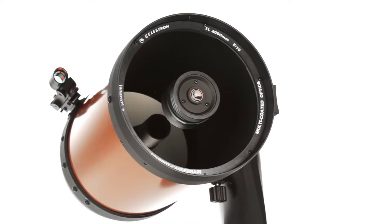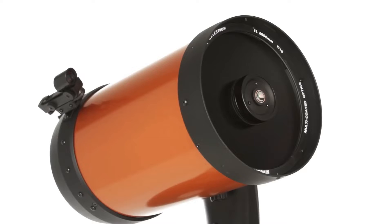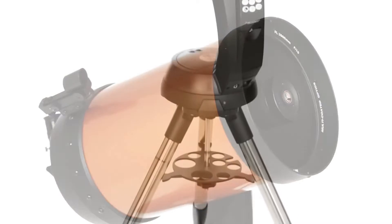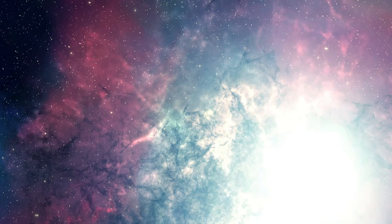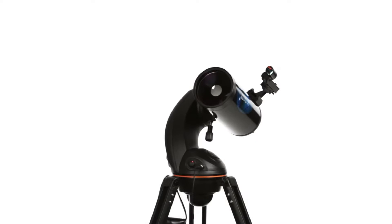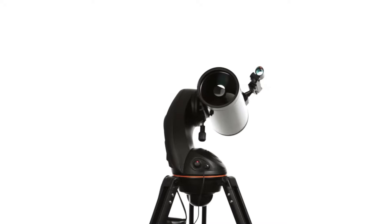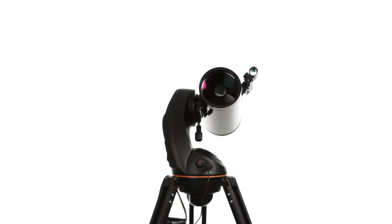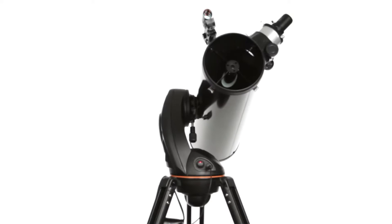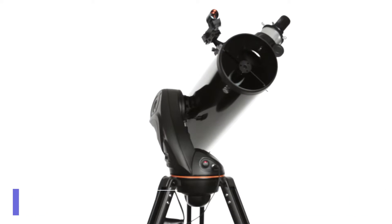Consider aperture size — the diameter of the lens or mirror — a crucial element influencing light intake for brighter, clearer images, especially vital for observing galaxies and nebulae. In this guide, you will find your ideal telescope that balances features to match your needs and interests, ensuring it becomes the telescope you'll use. Here are our recommendations for the best telescopes under $1,000 currently available on the market. All product links are provided in the description below.